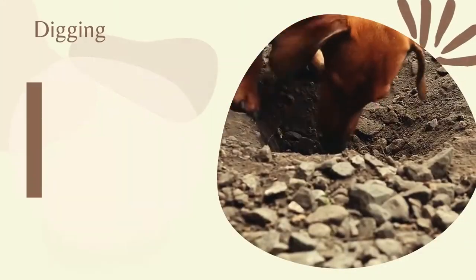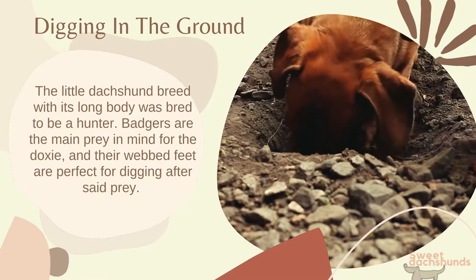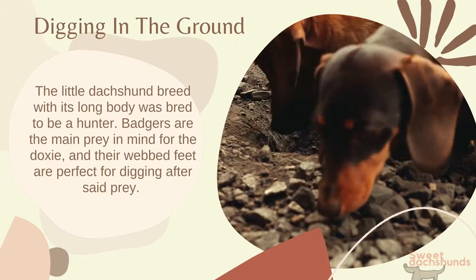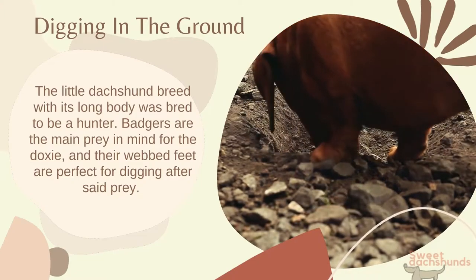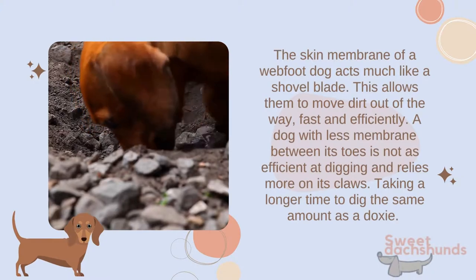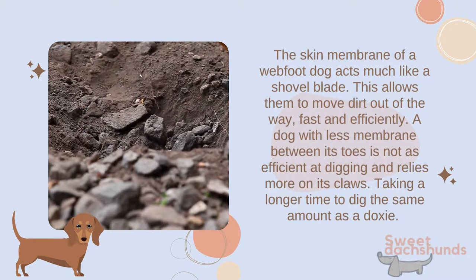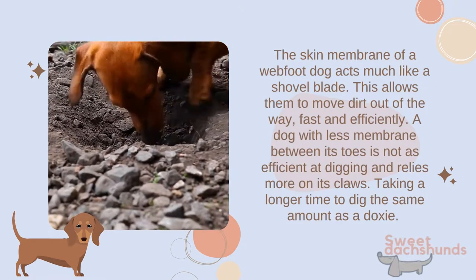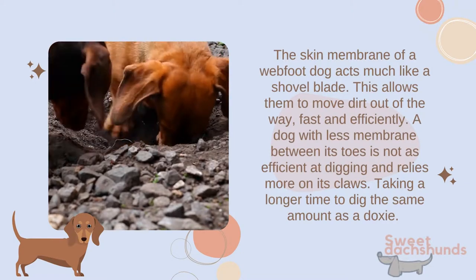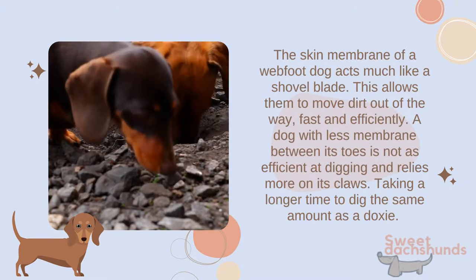The little dachshund breed, with its long body, was bred to be a hunter. Badgers are the main prey in mind for the doxy, and their webbed feet are perfect for digging after said prey. The skin membrane of a webbed-foot dog acts much like a shovel blade, allowing them to move dirt out of the way fast and efficiently. A dog with less membrane between its toes is not as efficient at digging and relies more on its claws, taking longer to dig the same amount as a doxy.